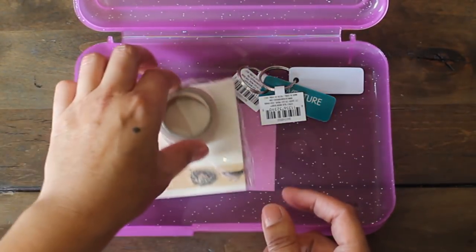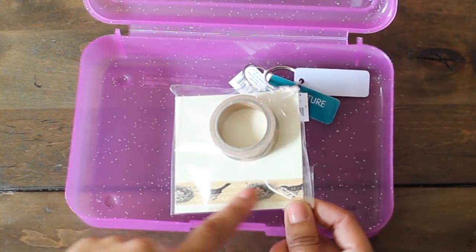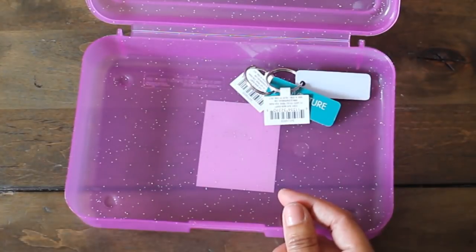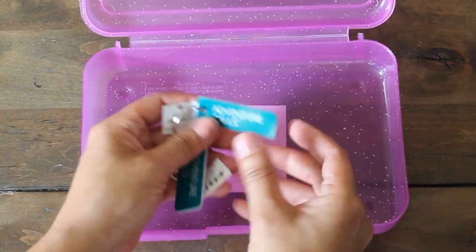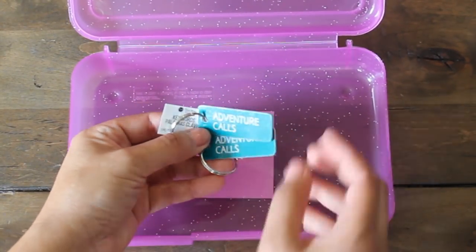And then we have this one - also nice vintage-looking spring washi with a bird nest and a cute bird. And then I saw these adorable little keychains that would be perfect for summer. It says 'Adventure Calls,' so I thought this was super cute.